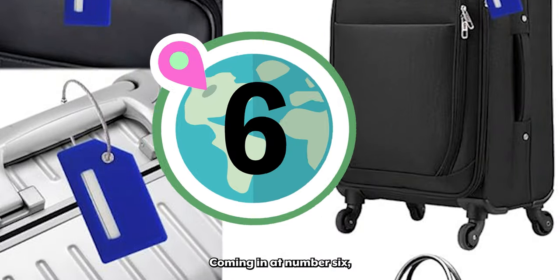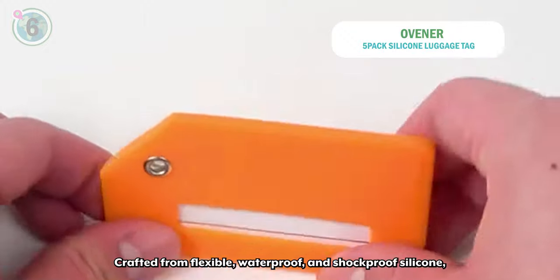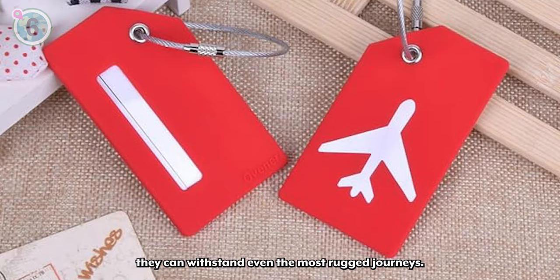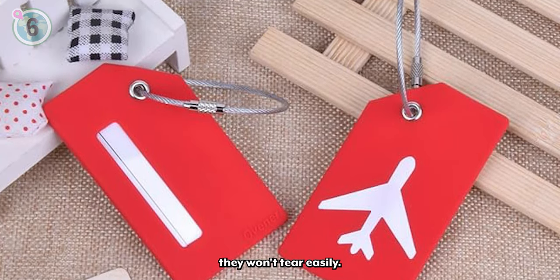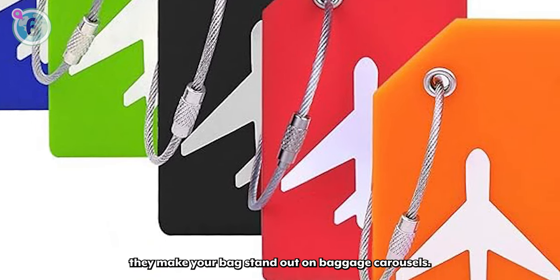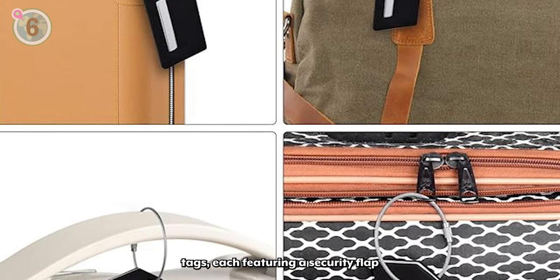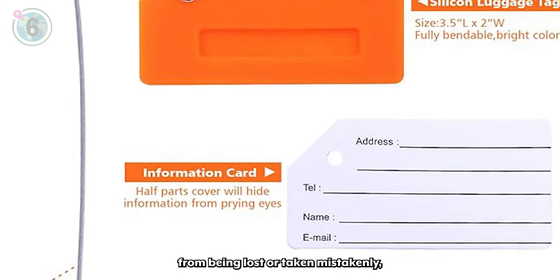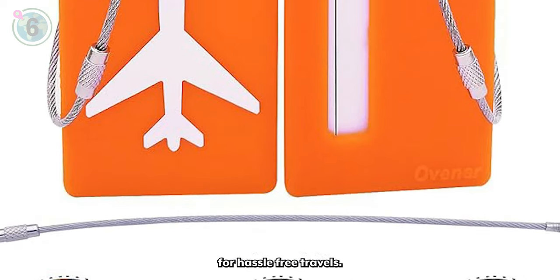Coming in at number 6, we suggest these silicon luggage tags by Ovener. Crafted from flexible, waterproof and shockproof silicon, they can withstand even the most rugged journeys. With their super tough stainless steel cable, they won't tear easily. Available in vibrant colours, they make your bags stand out on baggage carousels. With a pack of five tags, each featuring a security flap to protect your details, they not only prevent your luggage from being lost or taken mistakenly, but also serve as a great investment for hassle-free travels.